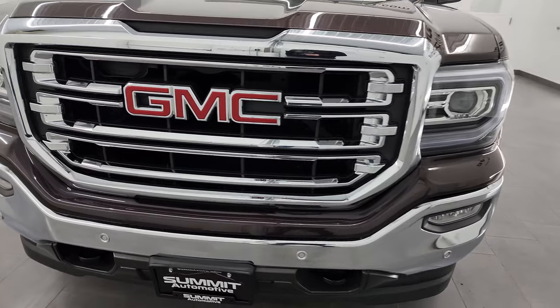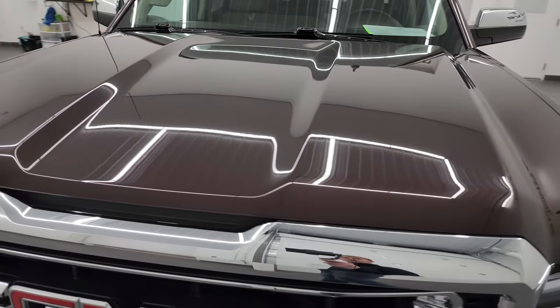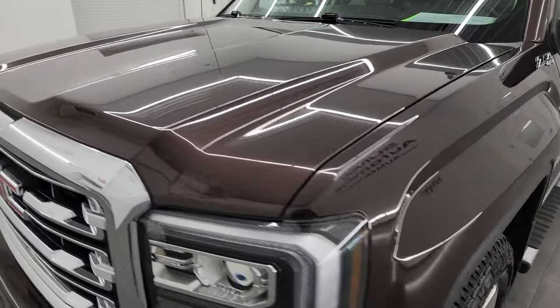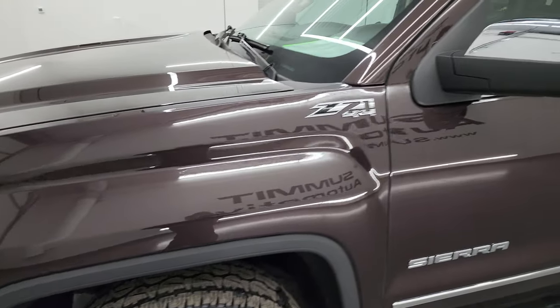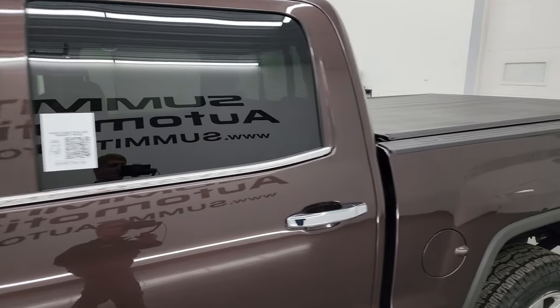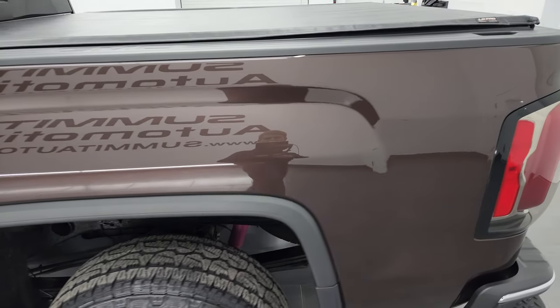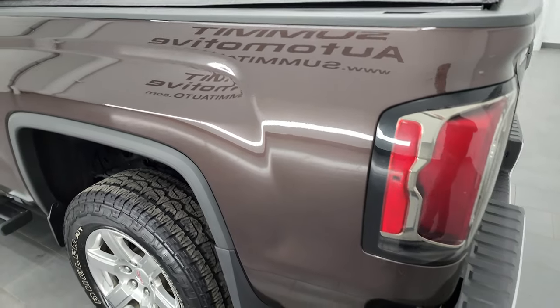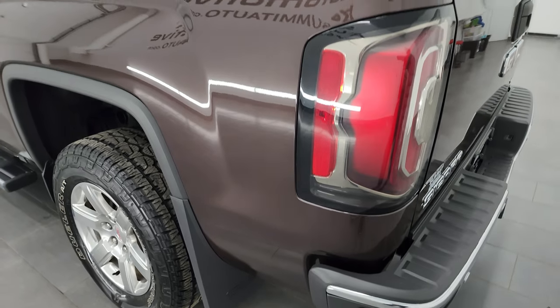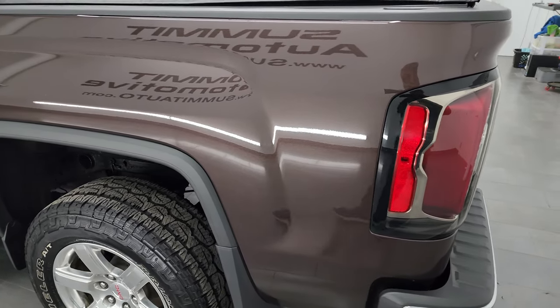I'm going to go all the way around in this video — inside, underneath, start it up, and take a look under the hood to give you the most accurate representation of the vehicle possible. Really rare color, mahogany metallic, is the color on this one. I shoot all my videos in 4K, so if you have HD capabilities, turn them on now because it is your best way to check out the quality, condition, options, and cleanliness of the vehicle before seeing it in person.